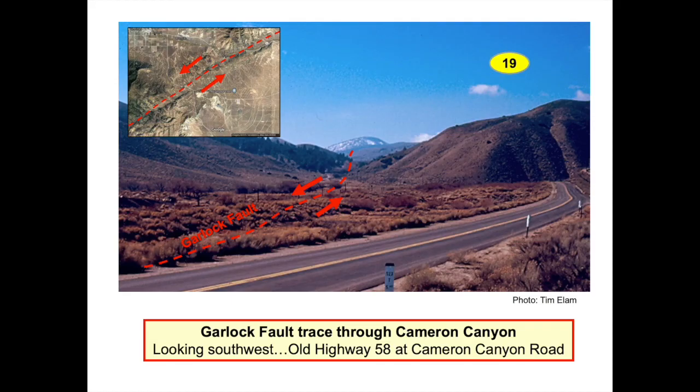Cameron Canyon adjacent to Highway 58 can be seen in this photo. A satellite view inset of the canyon is in the upper left. Feature 19 is the trace of the northeast-southwest oriented Garlock Fault through Cameron Canyon. This left-lateral strike-slip fault is noted by a single red dashed line; however, the fault is a zone hundreds of yards wide. The Garlock Fault can be followed for 160 miles into the Mojave Desert. It is an active fault slipping a few millimeters a year and is considered to have large earthquake potential, though no large earthquake is thought to have occurred on the Garlock Fault in several hundred years.